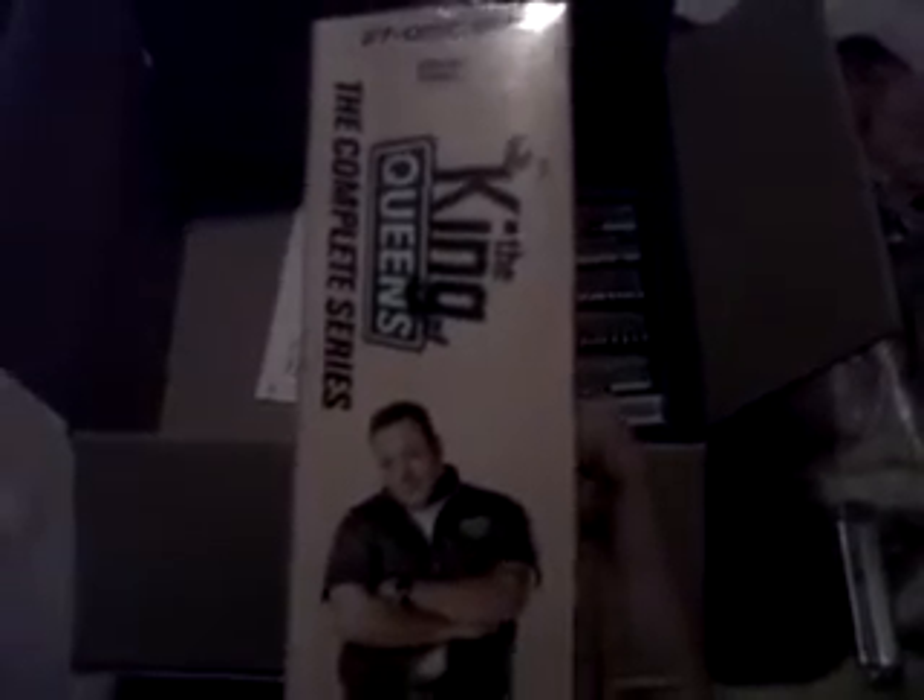Complete series — King of Queens. Can't go wrong for 41 bucks. I know the packaging is a little off, but I'd rather have this on my shelf than eight or nine individual seasons that take up so much room. It's all good.